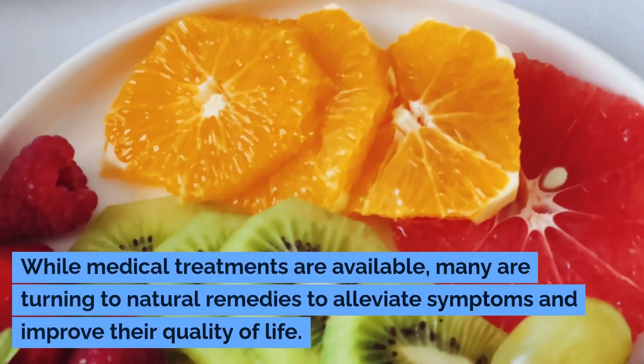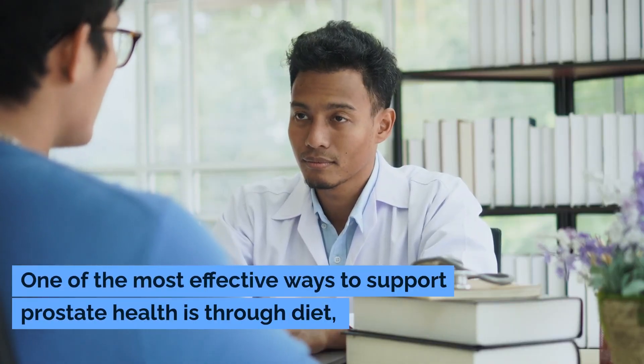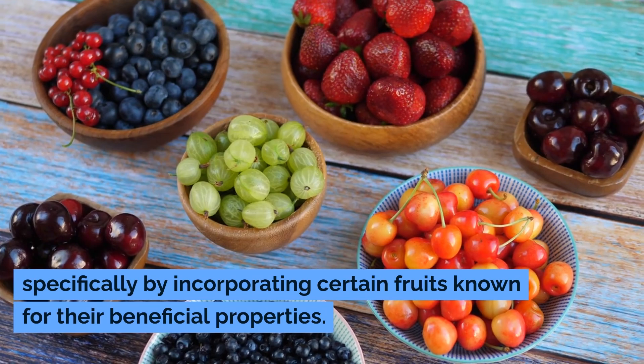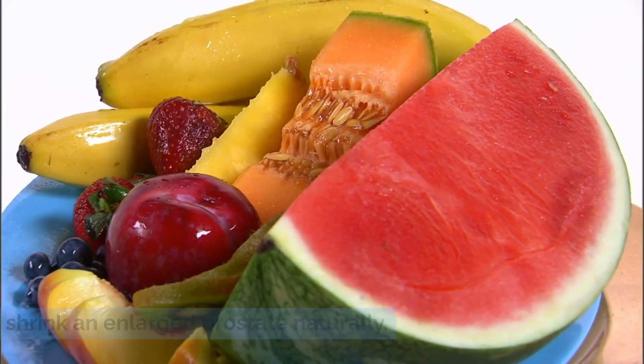While medical treatments are available, many are turning to natural remedies to alleviate symptoms and improve their quality of life. One of the most effective ways to support prostate health is through diet, specifically by incorporating certain fruits known for their beneficial properties. Let's explore these 10 fruits that can help shrink an enlarged prostate naturally.